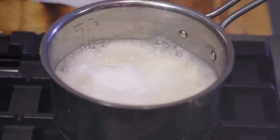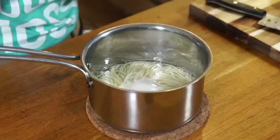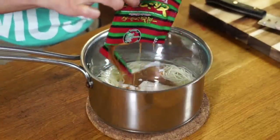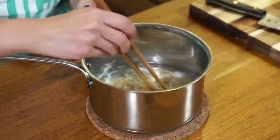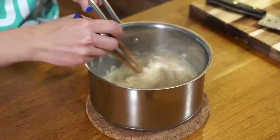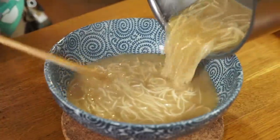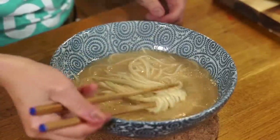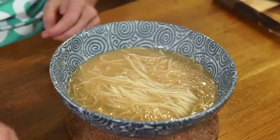15 more seconds — okay. Now we're going to take our soup base and add that directly into the pot. Oh, look at that — that looks so rich, smelling pretty amazing.